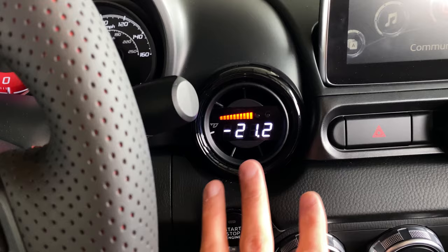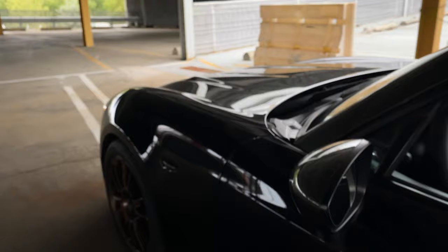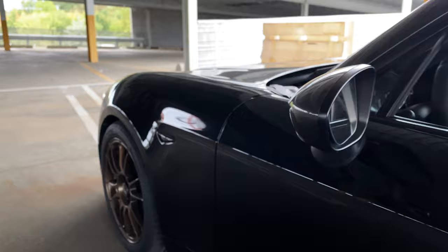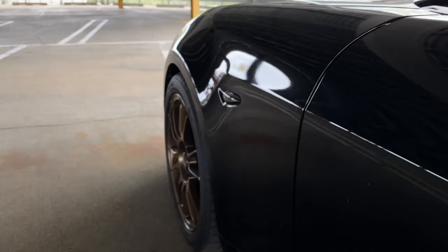It also clears and reads trouble codes. We have it for the 124 Spyder and other cars as well — if you're interested, don't hesitate to reach out. Another minor modification I did recently is these smoked sequential side markers. It's a smoked side marker with a sequential turn signal — very minor but it just looks great. Even when you lock and unlock it flashes like that, and the black really blends in nicely.